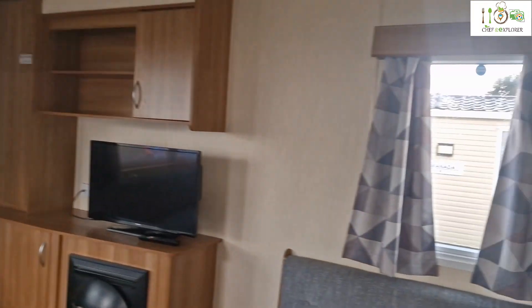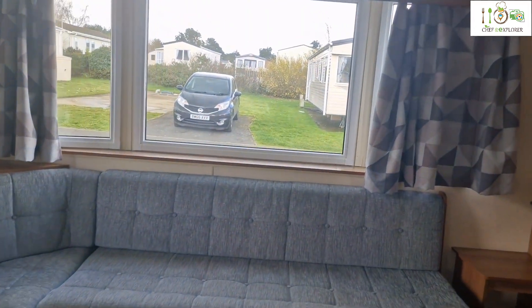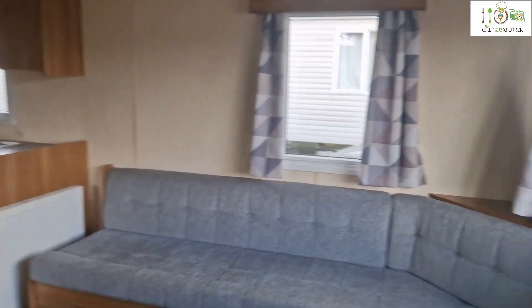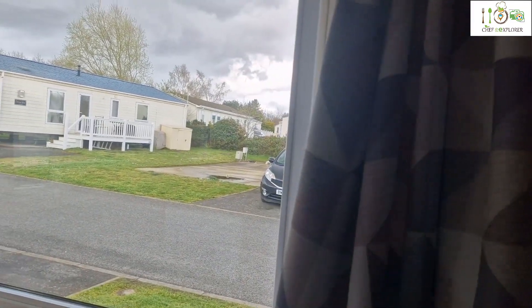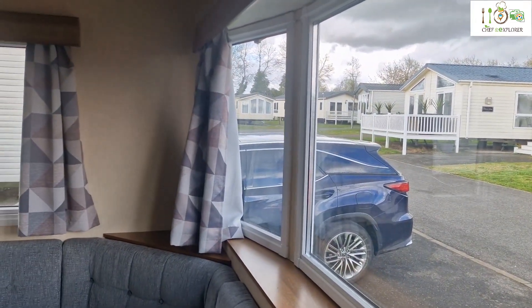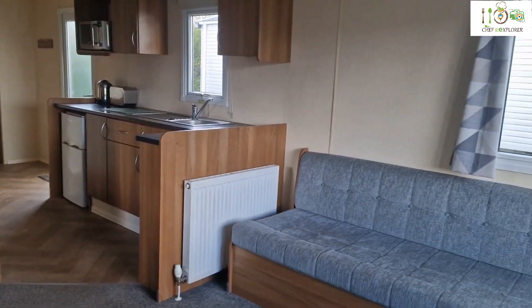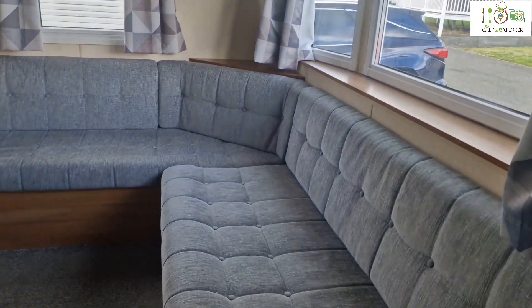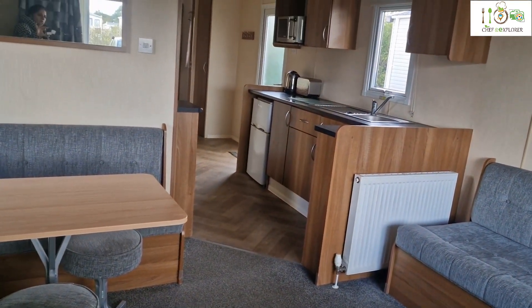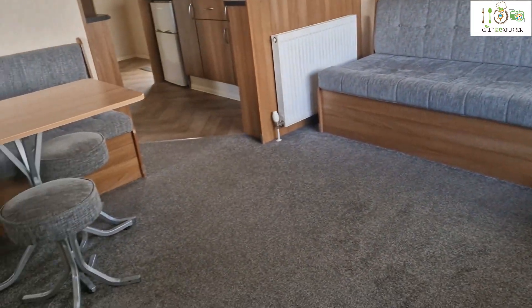It's our first day, so we don't know what the park has to offer. But I think it's a good size caravan. There are really lovely windows that you can look outside, though it's all just caravans everywhere. From outside it looked really small. The kitchen is really small, but the living area is also a good size.